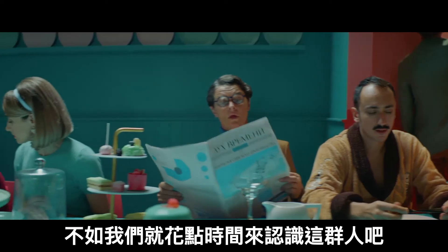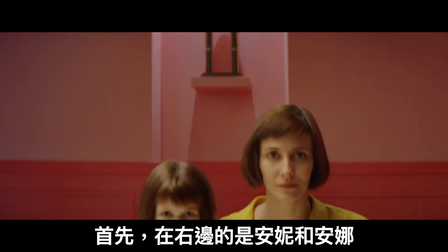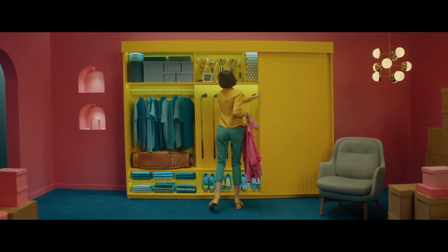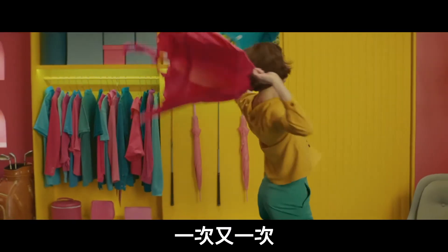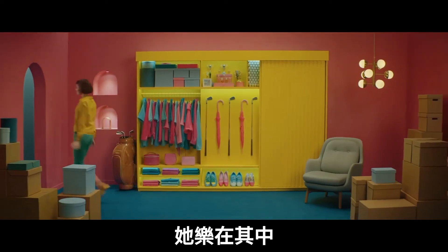How about we use this time to get to know this lovely bunch a bit better? First, on the right, it's Annie and Anna. Although Anna is Anton's wife, her thing is definitely not golf. She's more into, well, reorganizing stuff. And reorganizing it again. And again. She's having fun while she does it.